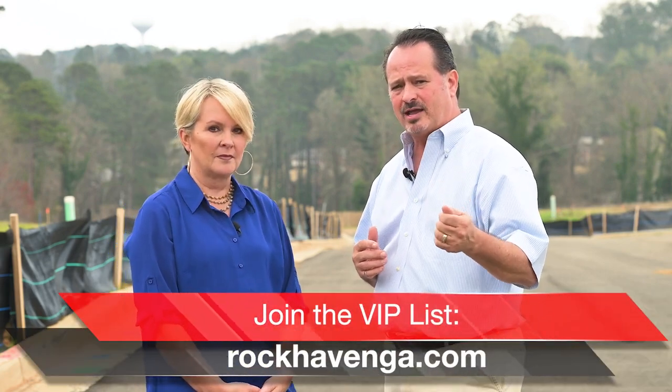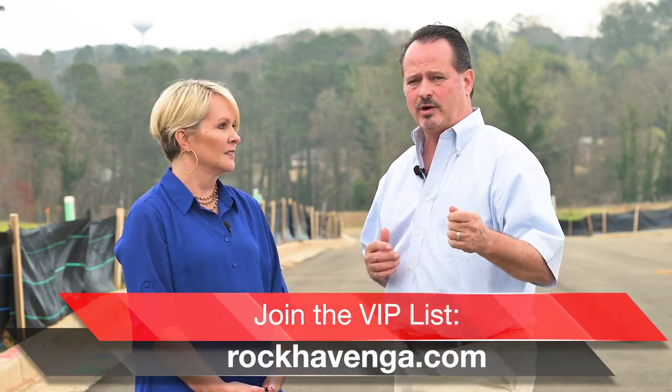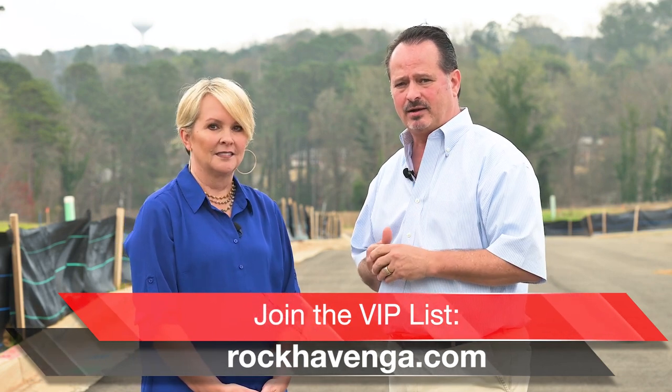Do you guys have a price range yet? We do not have it yet, but we will later this spring. The best thing I could advise you to do is go to our website at rockhavenga.com and join our VIP list, and you'll be getting that update on a regular basis.